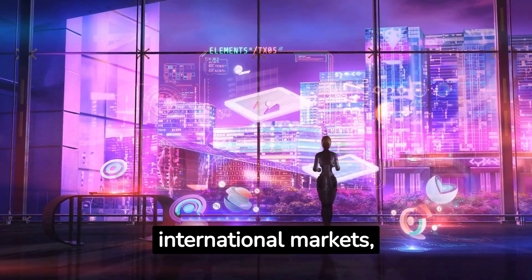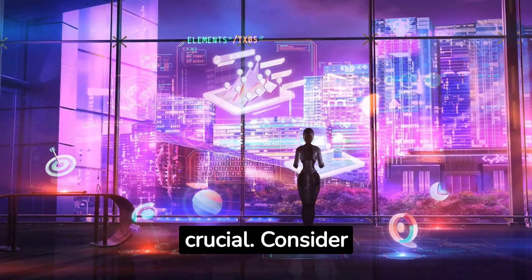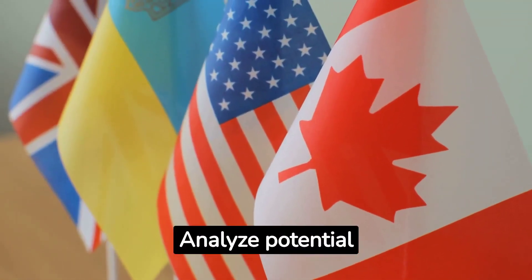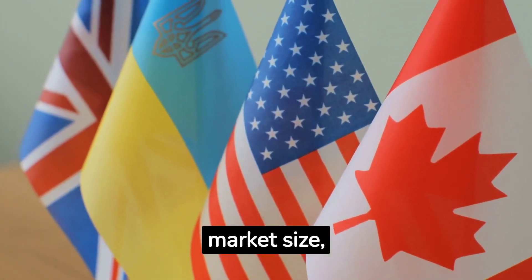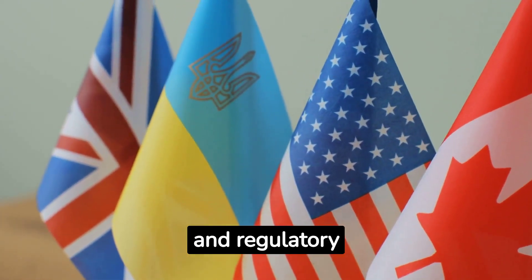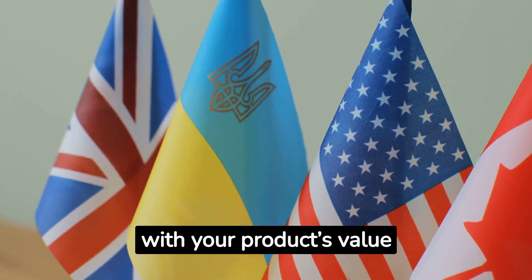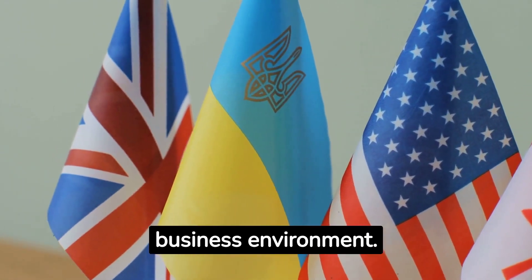Before venturing into international markets, thorough market research is crucial. Country analysis: Analyze potential target countries to assess market size, demand, competition, cultural nuances, and regulatory requirements. Identify countries that align with your product's value proposition and have a favorable business environment.